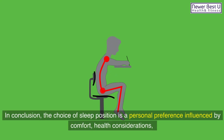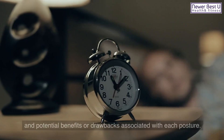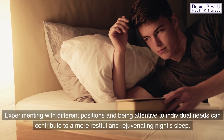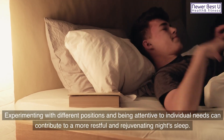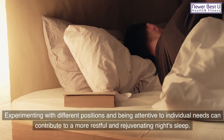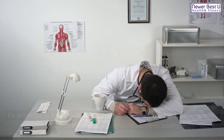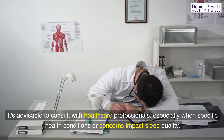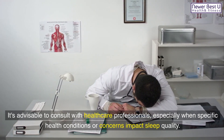In conclusion, the choice of sleep position is a personal preference influenced by comfort, health considerations, and potential benefits or drawbacks associated with each posture. Experimenting with different positions and being attentive to individual needs can contribute to a more restful and rejuvenating night's sleep. It's advisable to consult with healthcare professionals, especially when specific health conditions or concerns impact sleep quality.